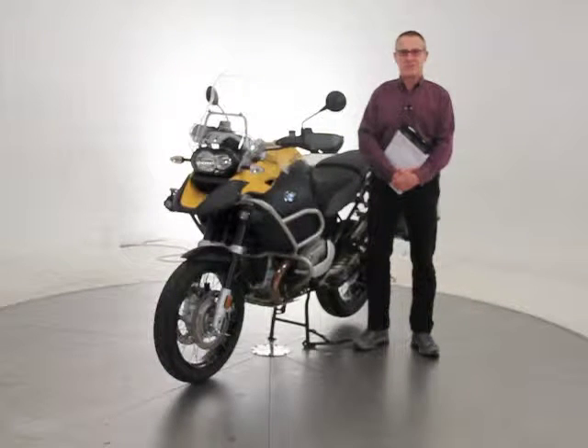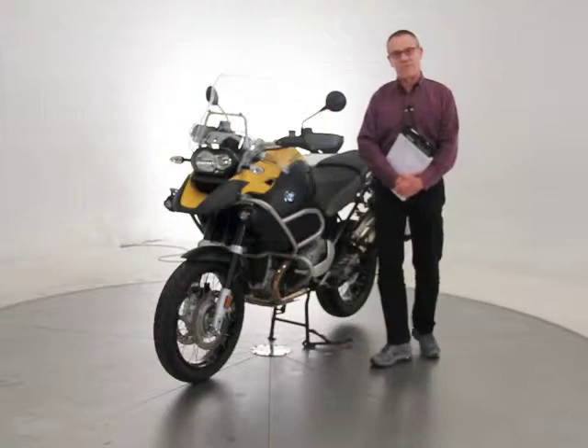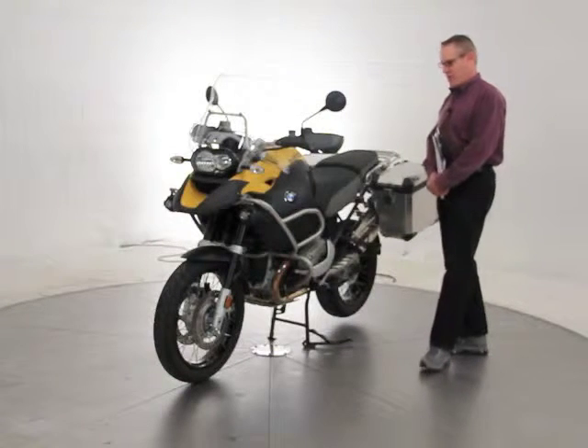Hi, it's Ken Davis, president and founder of Advantage Certified. Today I'm featuring a 2009 BMW R1200 GS Adventure. This is their top-of-the-line enduro bike.